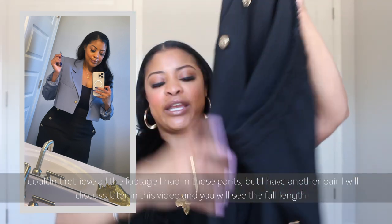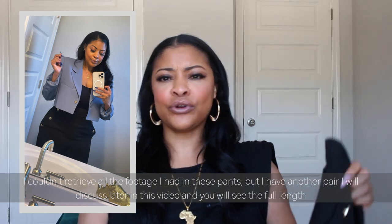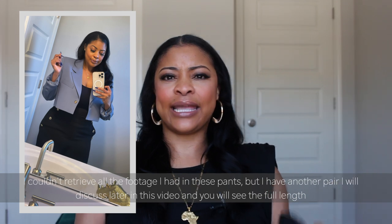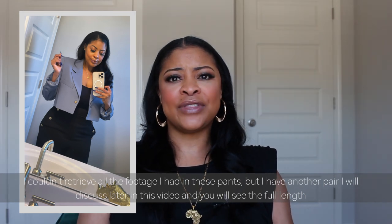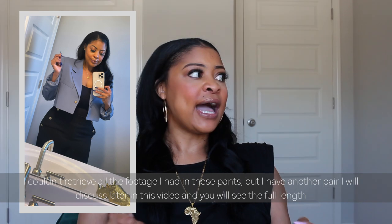The pants also have a side button detail — three gold buttons on each side next to the pocket, and I absolutely love that detail. They are kind of cropped, more like ankle length, and they're extremely comfortable. I actually have them in three colors: this black pair, an off-white pair, and a green pair that is a really pretty color. For the green pair I did have to take it to the tailor because the button fell off, so I'm not sure if that's an indication of quality, but I don't have any huge issues outside of that.